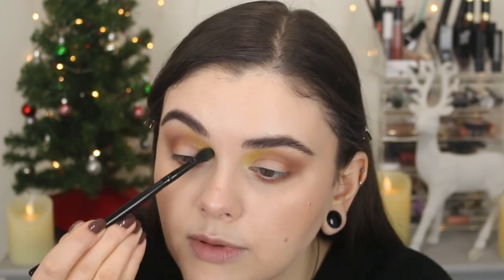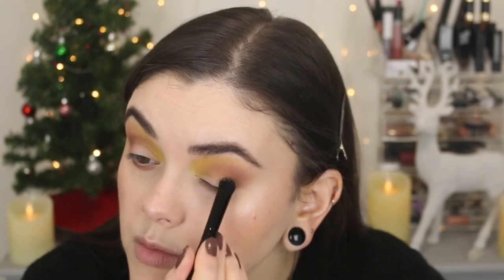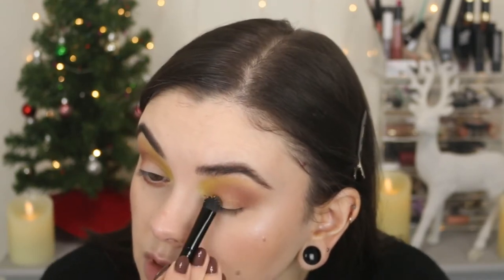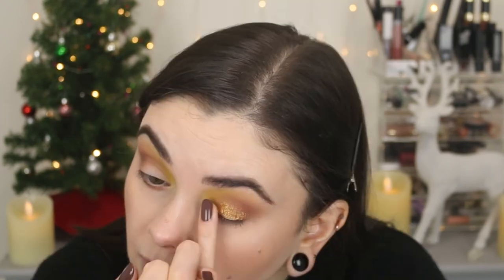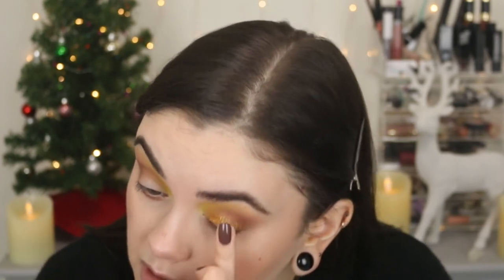Definitely not super vibrant. For the eyelid, I really want to take this beautiful gold — number 23 — and put it all over the lid. Yeah, this is not showing up at all; it's super chunky. It's not even showing up — maybe I'll try my finger. It's very chunky, but very pretty once you get it on. It will just not pick up on a brush.